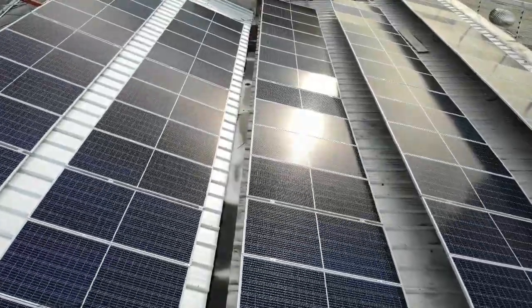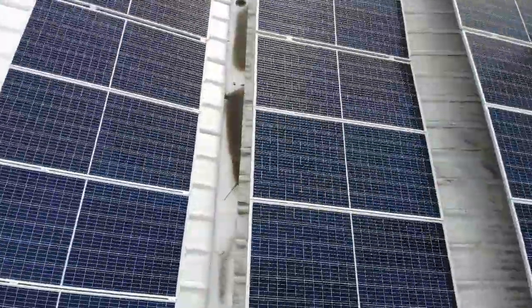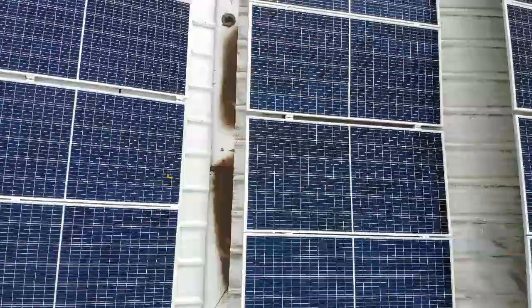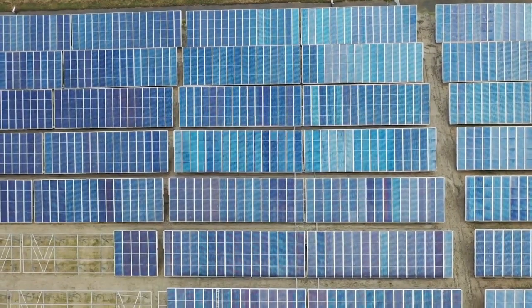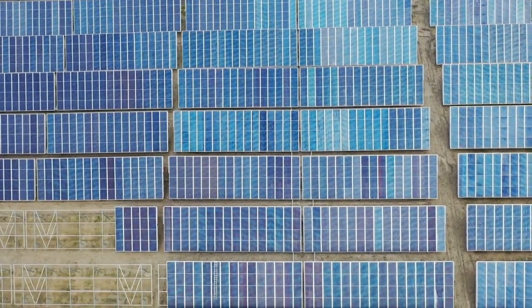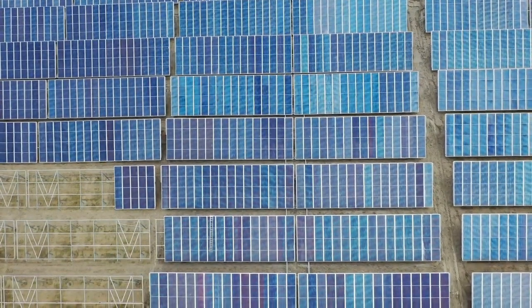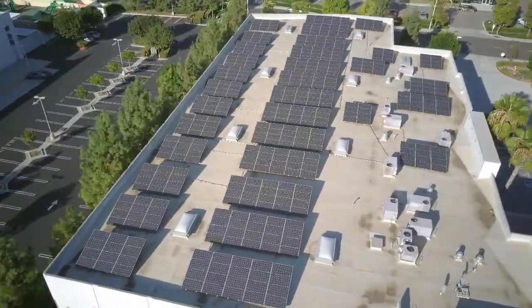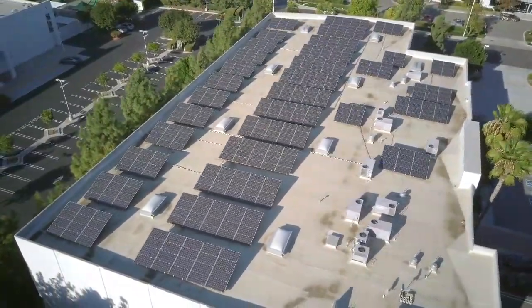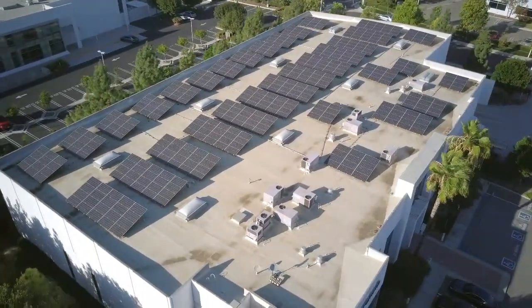Hello. In this video, we will speak about how to get a job as an energy consultant. Energy consulting is a challenging and rapidly growing profession that allows you to help others while having a positive global impact. In this video, we define an energy consultant, discuss some of the primary responsibilities of this role, outline the steps you should take to become an energy consultant, review the average salary, and list the skills required to build a successful career as an energy consultant.